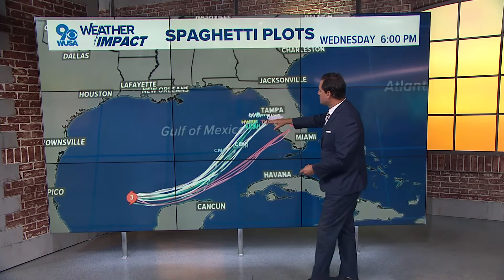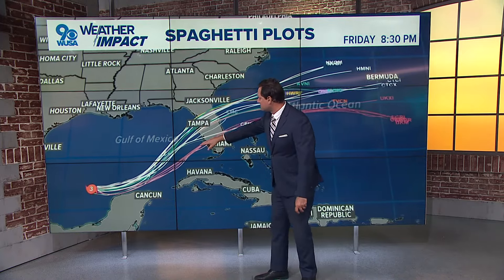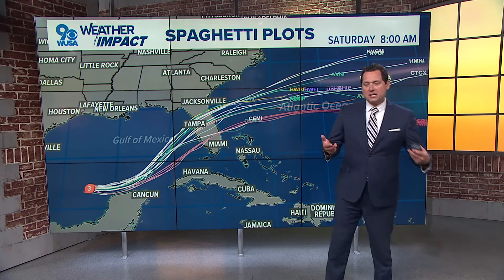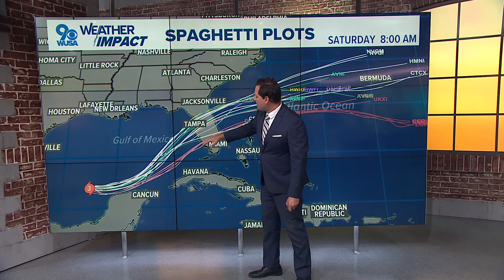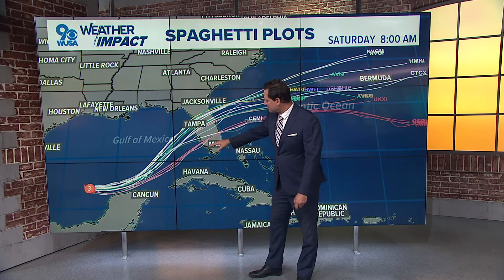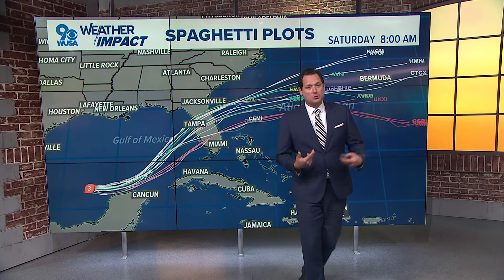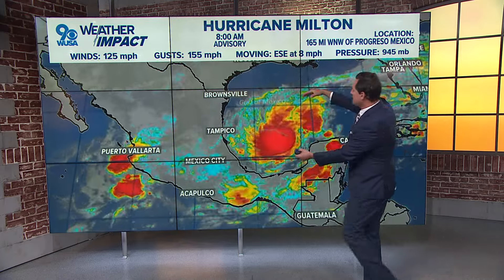Take a look at all of the computer model trends. They're clustering right around the Tampa, Florida area. There's another little batch that goes more toward Fort Myers. Either way, everyone has to be on high alert from Tampa all the way down to Fort Myers. Some of the storm surge flooding impact could extend as far south as almost Key West, given the really large center of circulation.